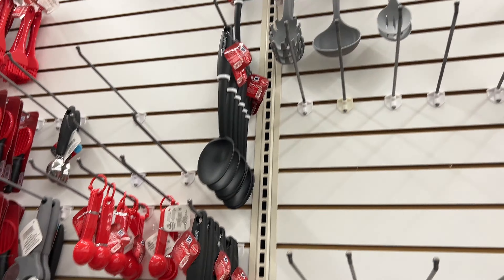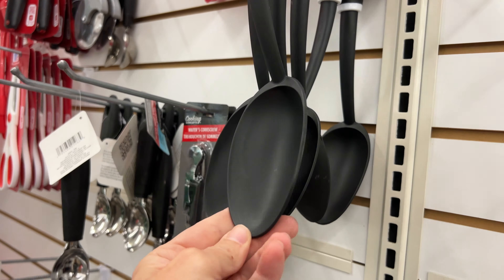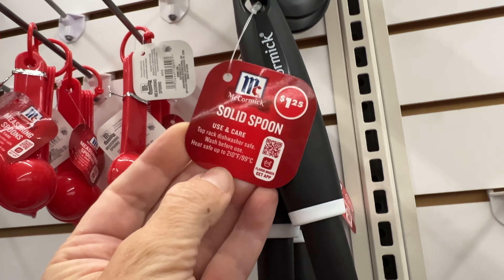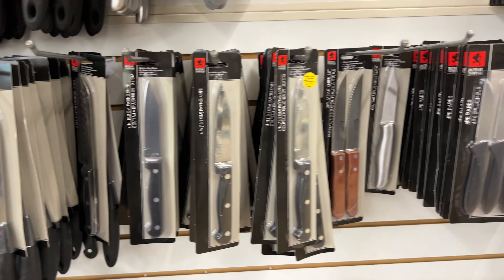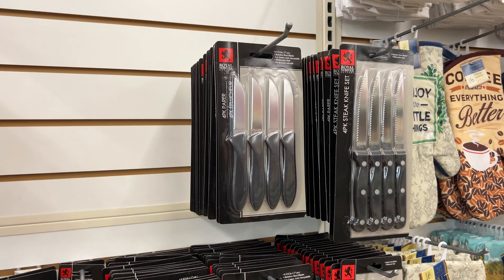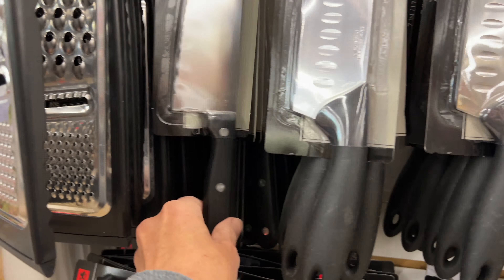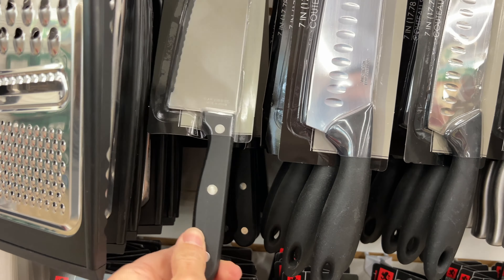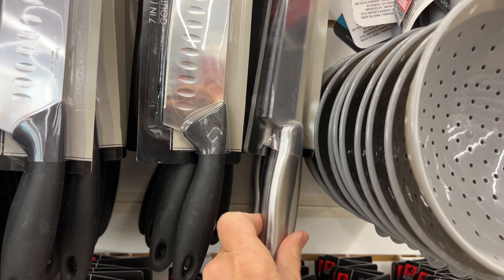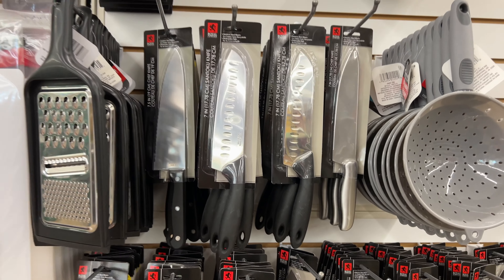Let's move over to the kitchen area and look at some of their utensils. The utensils do have a heat-safe recommendation, but I've used these before and had them melt while I'm cooking with a pan. I also would avoid the knife section. My husband taught me it's always important to buy a quality knife. You want to make sure that the knife goes all the way into the handle — if it doesn't, it has a higher probability of breaking.